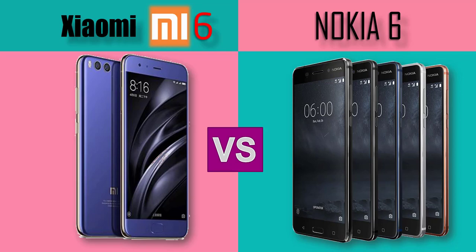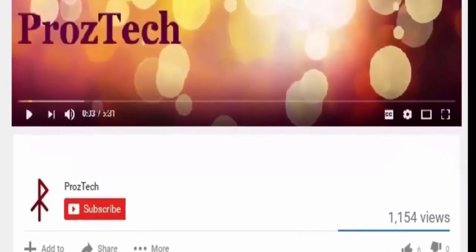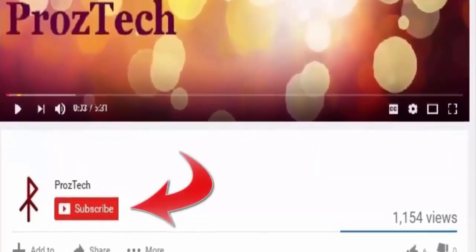Friends, I would suggest to watch this video completely till the end, so that you will not miss any critical information that I am going to tell you in this video. Before we move on to further specifications, I would suggest you to hit the subscribe button to get a subscription to our YouTube channel. If you are watching this video from your mobile phone, then you may find the bell icon just beside the subscribe button, so don't forget to hit that as well.